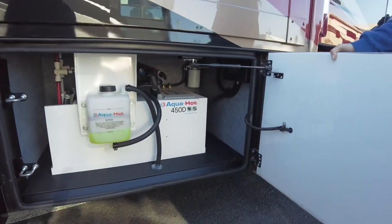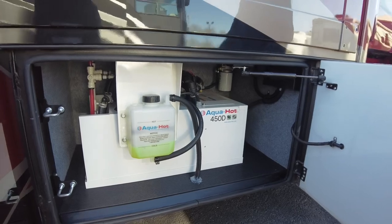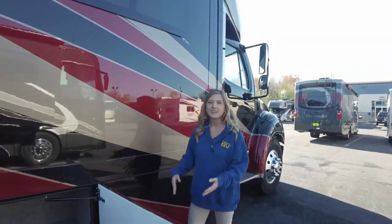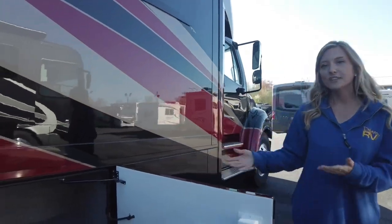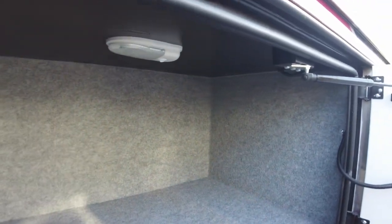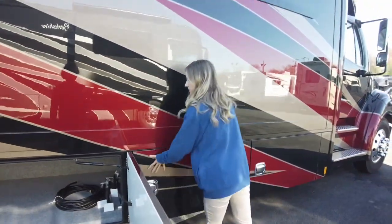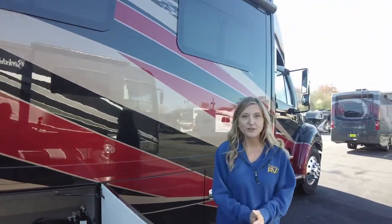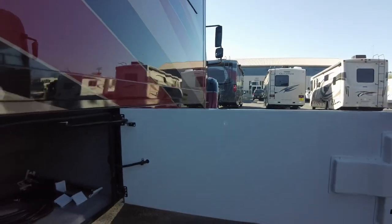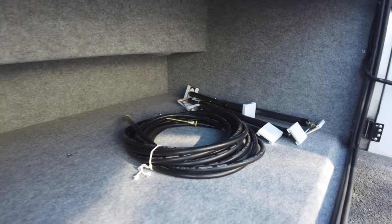In our first compartment we have an Aqua Hot 450D. This is going to be used to heat our coach as well as provide constant, endless hot water so we can take 20-minute showers while on the road. In the next compartment you'll notice they are lined storage compartments and they also have lights built in. You can lock and unlock all of your compartment doors with a touch of a key fob, which is extremely nice for loading and unloading your coach. Here we have our air fill hose — this reaches all of your tires on the coach — and it also has your slide locks in here as well.